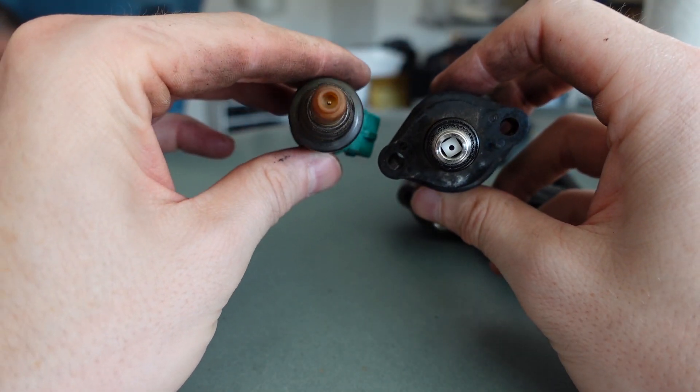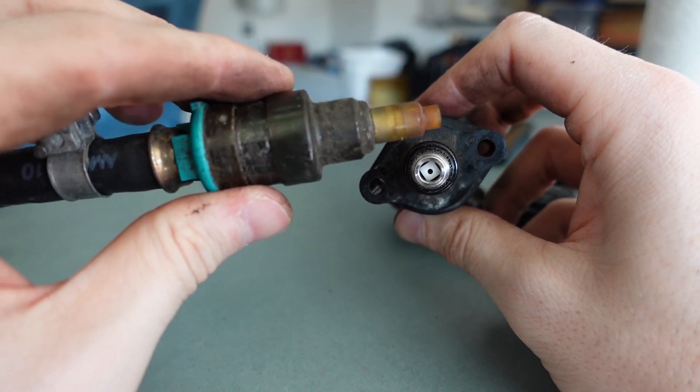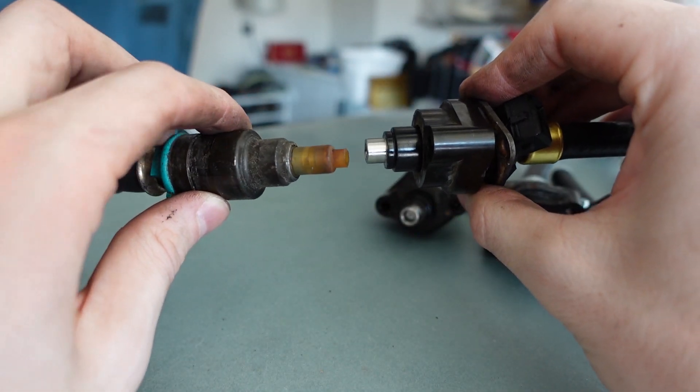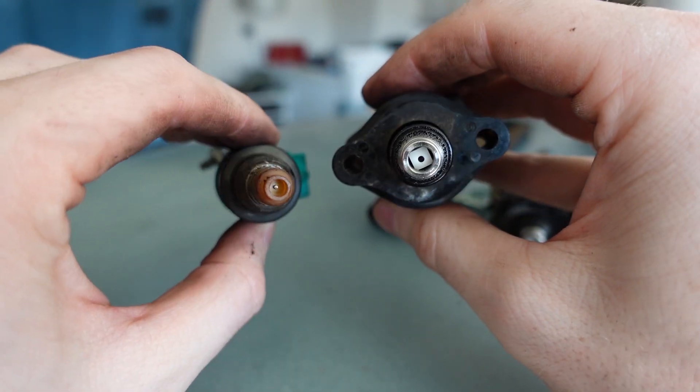Since we have the injectors out, I wanted to do a little side-by-side comparison. I don't know when these were changed last — maybe 10 or 15 years ago — but the new ones have a completely different nozzle and they look way beefier. Really hoping this gives us a good improvement over what we had before.